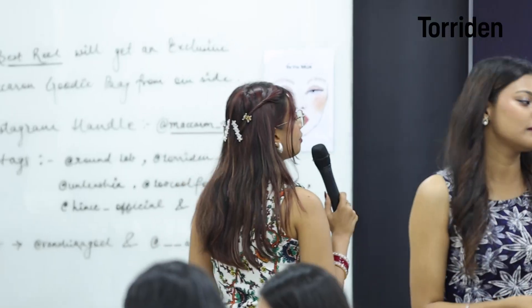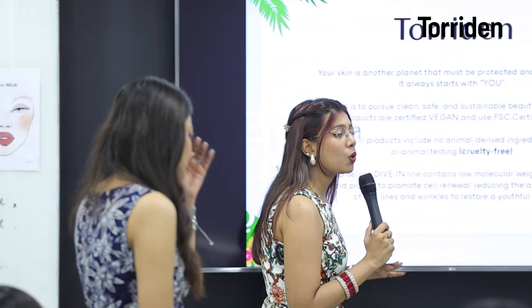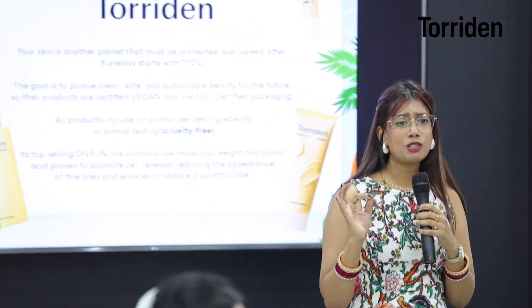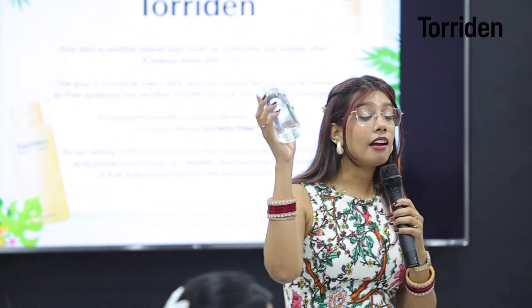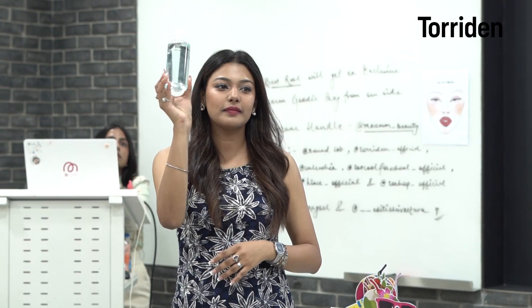Torridone is basically brand new, which is cruelty-free — there is no animal testing. And the best part about Torridone, which I personally love, is the packaging. It's 100% recyclable material.